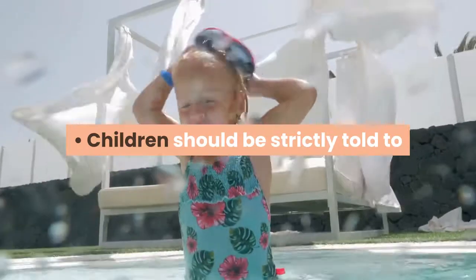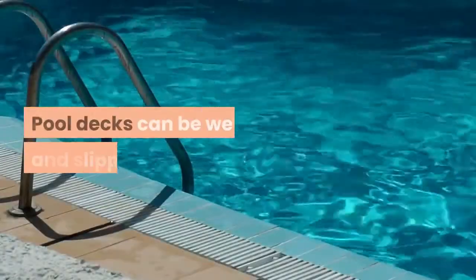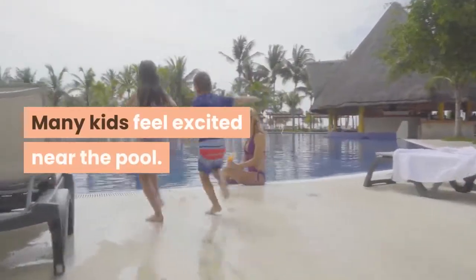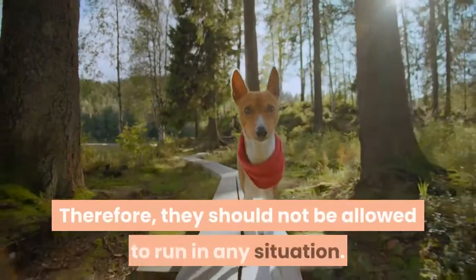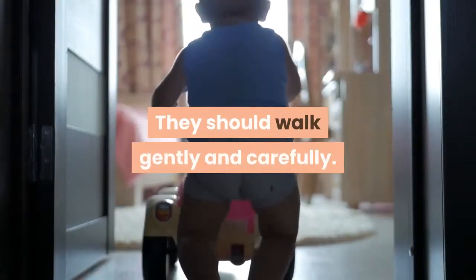Children should be strictly told to follow the rules posted at public pools. Pool decks can be wet and slippery. Many kids feel excited near the pool, therefore they should not be allowed to run in any situation. They should walk gently and carefully.